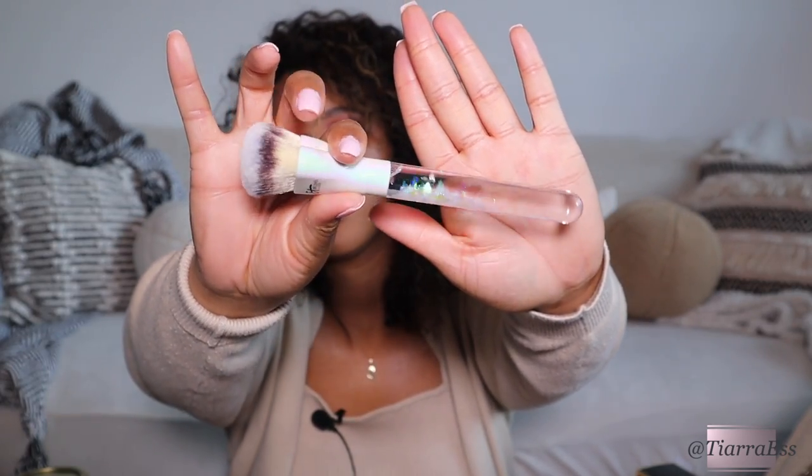I also picked up this brush — this is the IT Cosmetics Love Is the Foundation brush for 2022. If you know, you know, but Ulta every year around August puts out a heart-shaped IT Cosmetics brush. I had been trying to get one every year but always wait too late and they sell out. They only sell it for a couple months out of the year.